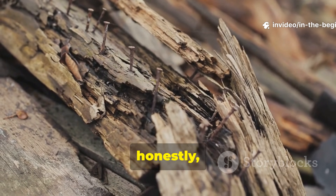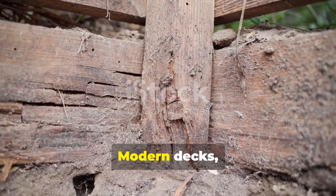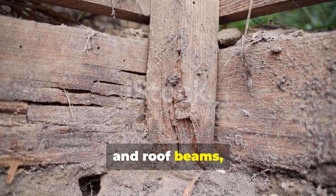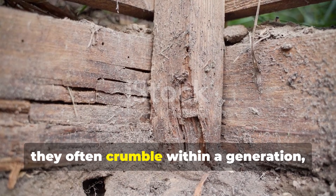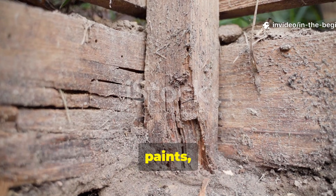Wood rot is, honestly, one of the most persistent problems in construction. Modern decks, fences and roof beams often crumble within a generation, even though we use chemical treatments, paints and sealants.